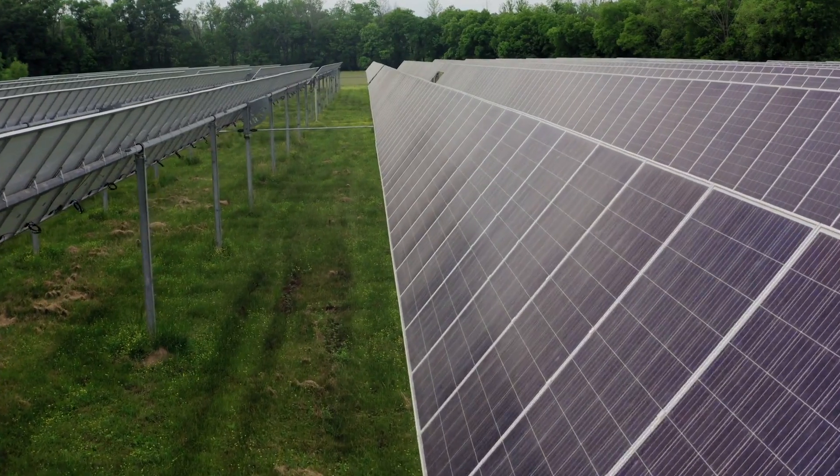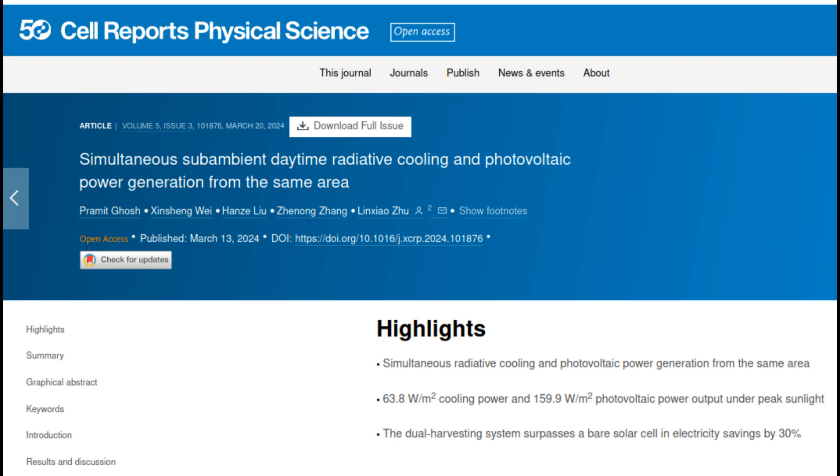Improving solar output from existing solar panels without dramatically increasing cost is a bit of a holy grail, isn't it? There have been lots of people trying to do exactly that. But just this month, Penn State have come up with something that ranks right up there with the invention of sliced bread. It's just plain awesome in how effective, simple, and easy it is to do.